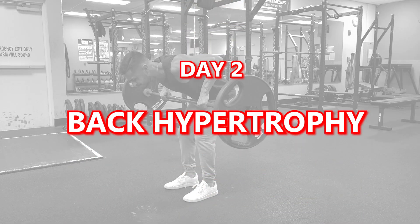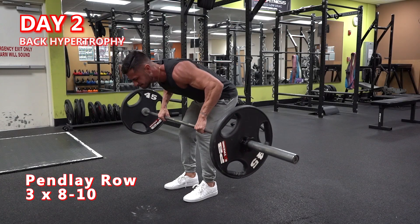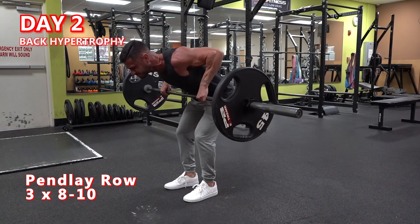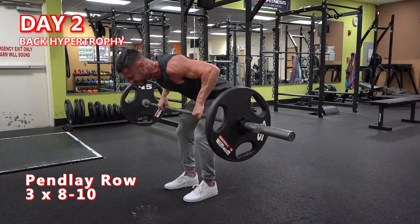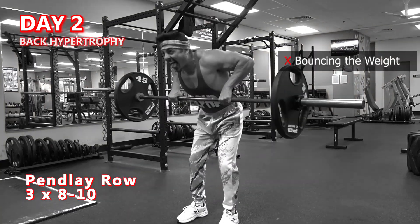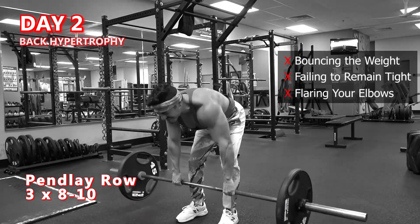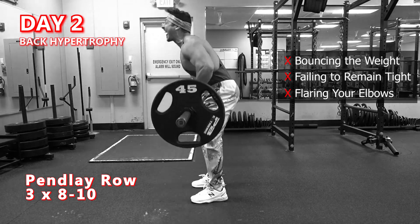Day 2 is Back Hypertrophy. Pendlay row — 3 sets of 8-10 reps. The aim is to get your torso as close to parallel as possible before initiating the pull. If you lack the hamstring mobility to do so, try placing the barbell on some blocks and performing dead-stop rows instead. Avoid bouncing the bar off the floor, failing to remain tight, and flaring your elbows — which results in pulling too high and shifts your center of gravity, making the exercise harder to load.